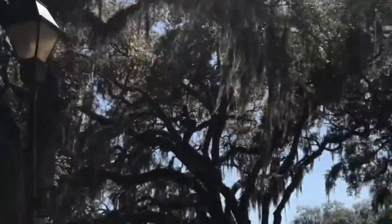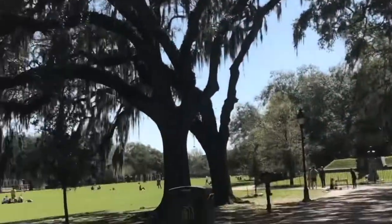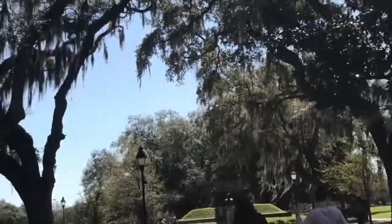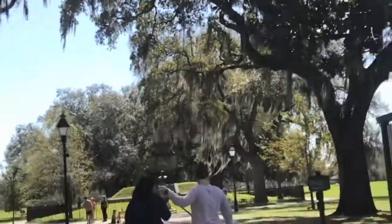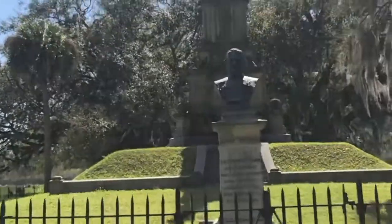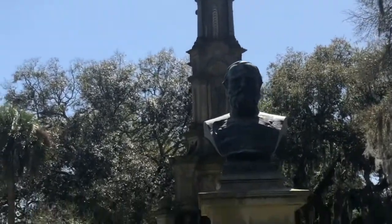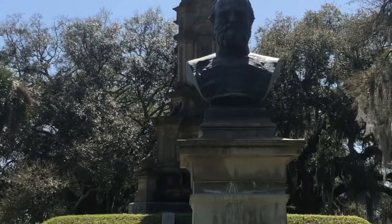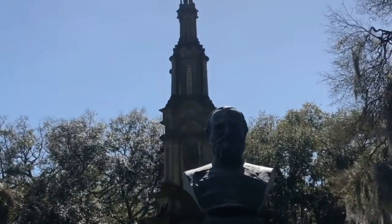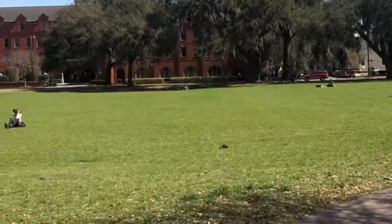As far as beauty goes, with those live oak trees, it's hard to compare. Check out the monument. Lafayette McLaws, Major General, Confederate State Army. Can't see it because of the sun. We are entering the Bonaventure Cemetery. It's about 4:16 and I think they close at 5.